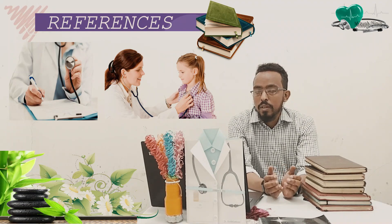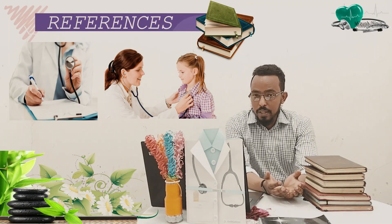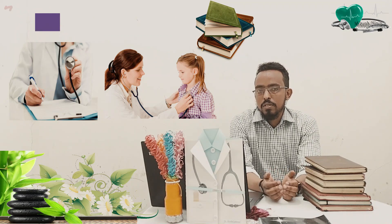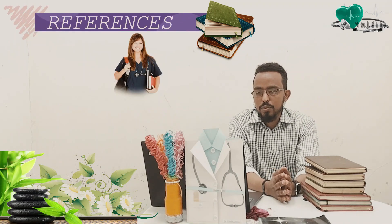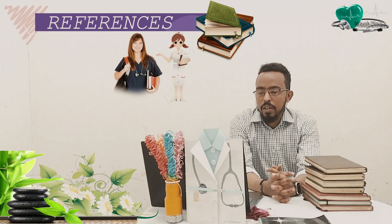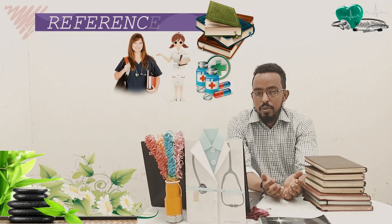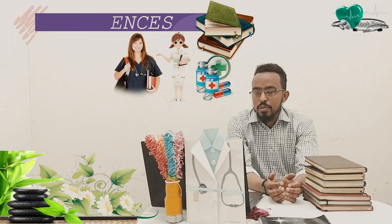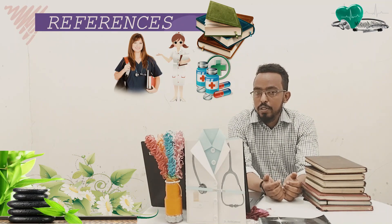These books will provide you with the initial or basic knowledge of history taking and physical examination. But you can master and advance on these skills through continuous practicing and reading. For new clinical students — medical students, nursing students, or clinical pharmacy students — when they try to approach a patient, they need knowledge on the structure of history and the steps to follow while doing physical examination. To be equipped with this knowledge, you can read either of these two books.